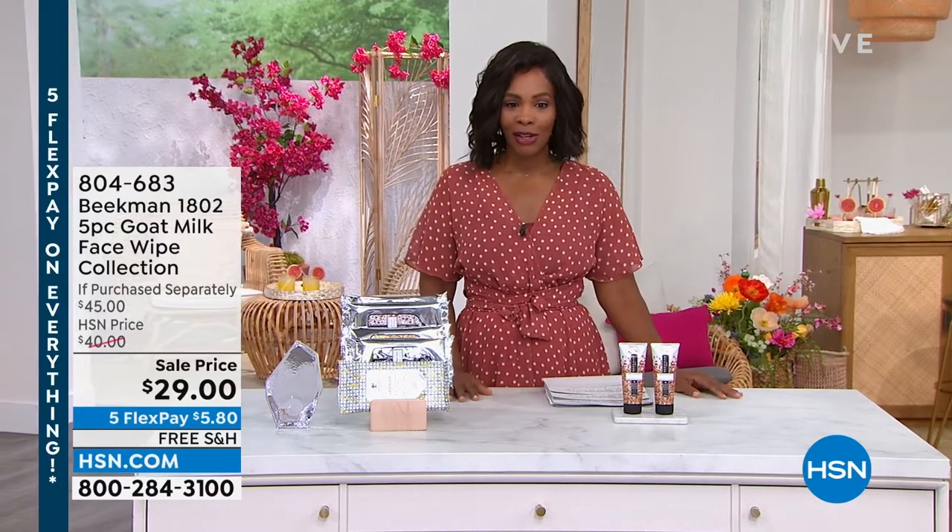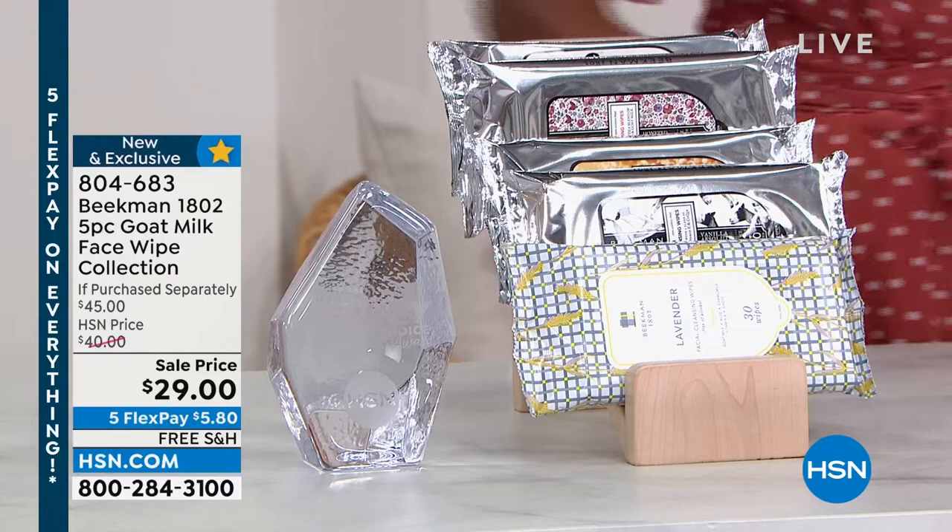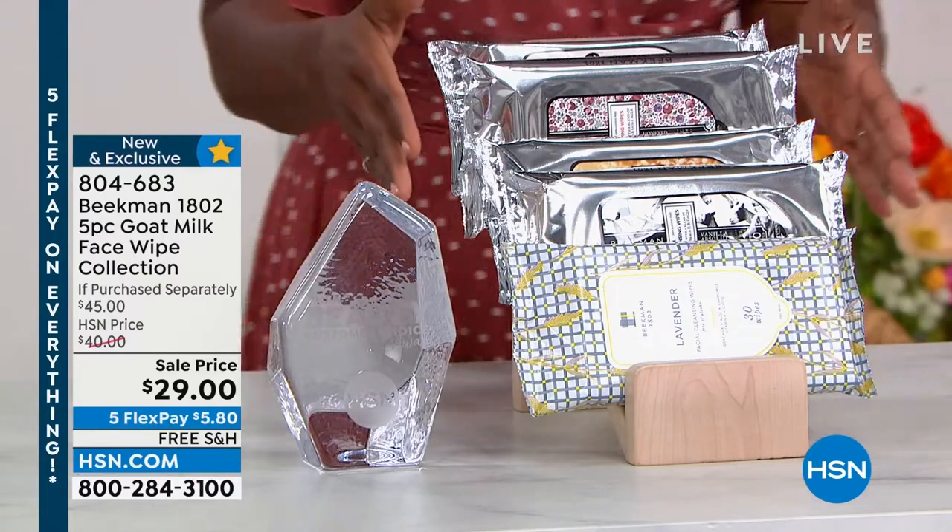The softness and beauty of Beekman 1802 helps with your skin. Maybe what you love about it is that it's HSN Clean Beauty. Stay with us — we've got a lot coming up in these two hours, and you can go ahead and start shopping now.